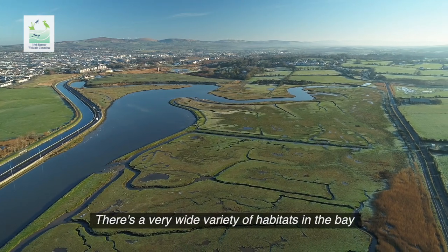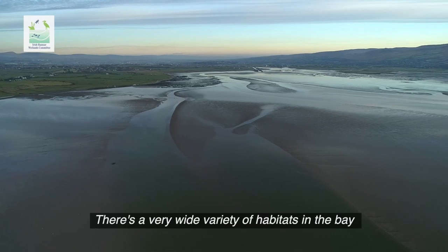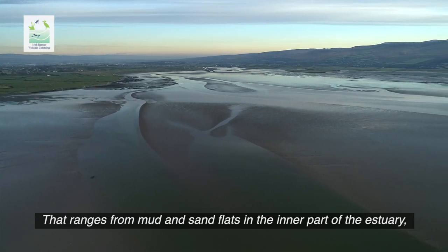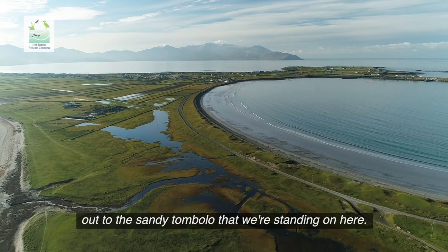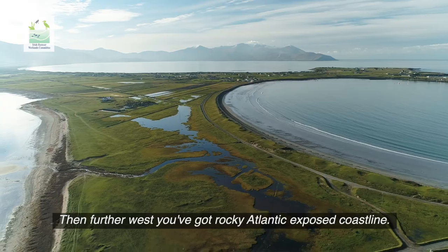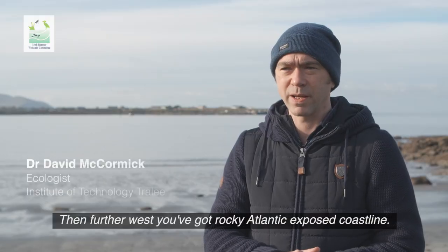There's a very wide variety of habitats in the bay, ranging from mud and sand flats in the inner part of the estuary out to the sandy tombolo that we're standing on here, and then further west you've got more rocky, Atlantic-exposed coastline.